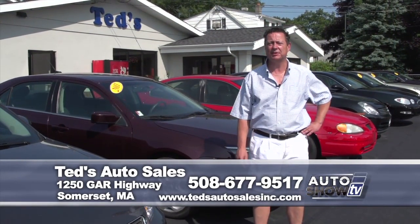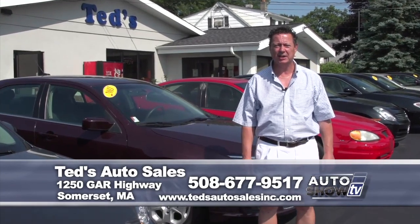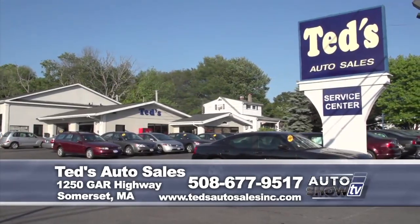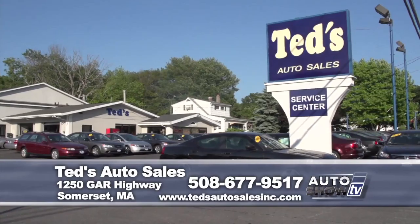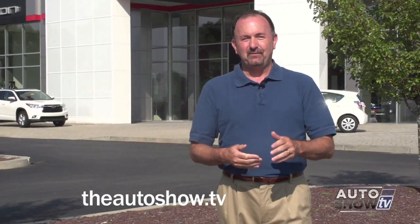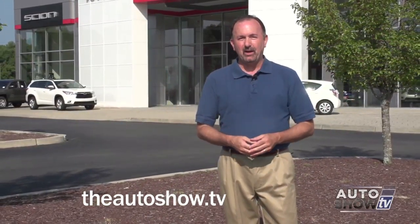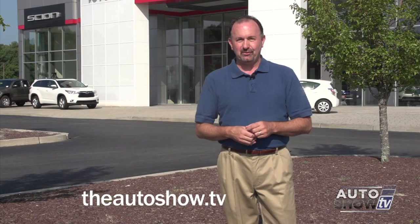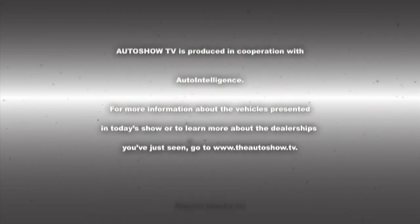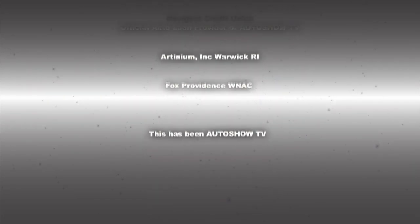Thanks for tuning in to our segment this week on Auto Show TV. If you have any questions about any of the vehicles you've seen, call 508-677-9517, or visit tedsautosalesinc.com. We have a lot of financing specials — go to the website, fill out an application, and we'll get you pre-approved. Don't forget to visit theautoshow.tv to find out more about our recommended dealerships and to see recent episodes of the show. Have a safe week on the roads — don't drink and drive, and don't text and drive. This has been Auto Show TV, produced in cooperation with Auto Intelligence. Thanks to our participating dealers and sponsors.